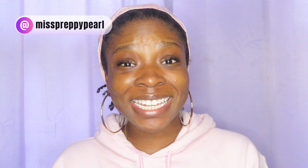Hey you guys! If you are new here, my name is Peace aka Miss Preppy Pearl and I am back! I don't know if I'm officially back, but I'm back. I know it's been a minute since I've been on here, been just trying to get my life together, but we are back and I'm here with new content.